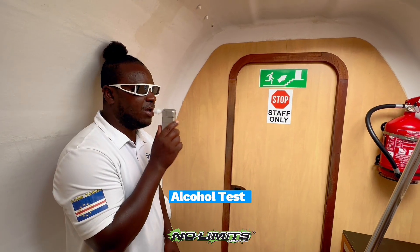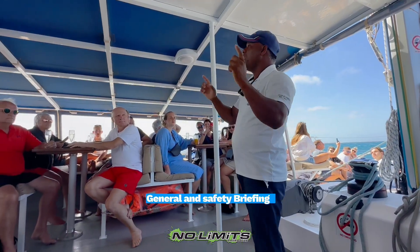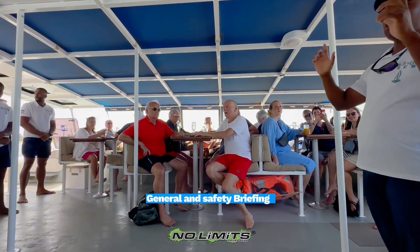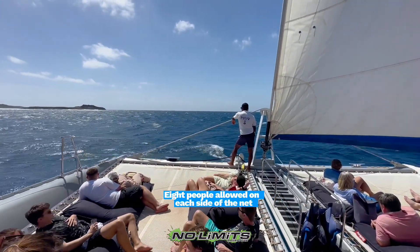Each crew member takes an alcohol test before sailing. The captain makes a general and a safety briefing where he explains some simple rules, like only 8 people are allowed on each side of the net.